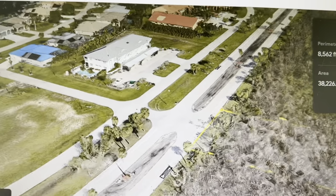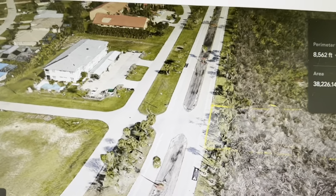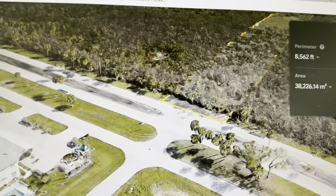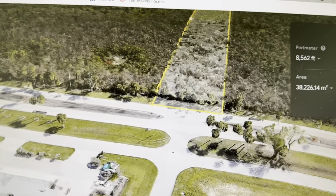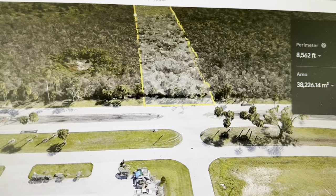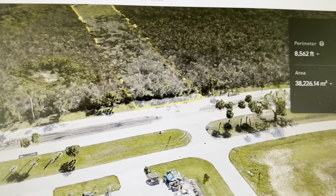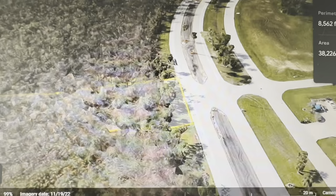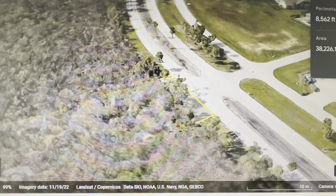Google Earth calculated the approximate area of this 0.85-mile-long road at 10 acres. That would require a huge amount of fill to elevate the road to meet code. I will let a civil engineer explain why they chose to design the location of the road in this manner.